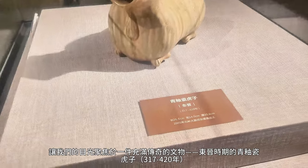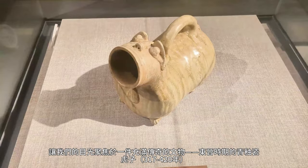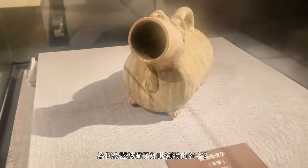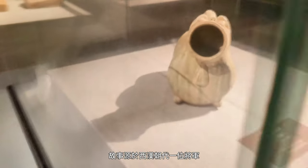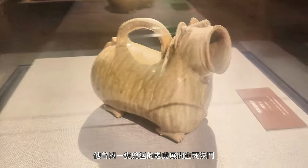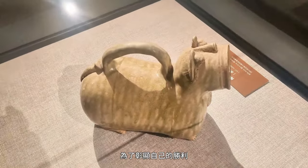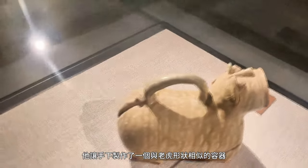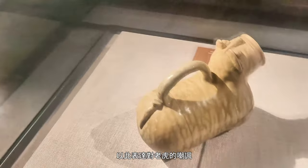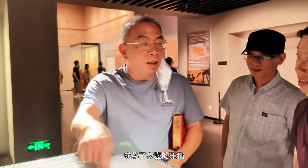Let's focus on a legendary artifact from the Eastern Jin Dynasty: a green glazed ceramic tiger chamber pot, dating to 317–420 AD. You might wonder why a chamber pot was given such a unique name. The story goes back to a general from the Western Han Dynasty named Li Guang. He once engaged in a life-and-death battle with a fierce tiger and, after an intense struggle, managed to subdue it. To commemorate his victory, he had craftsmen create a container resembling the shape of the defeated tiger, specifically used for urination as a mocking gesture towards the tiger. Over time, this container came to be known as 'tiger,' becoming an elegant name for a chamber pot.